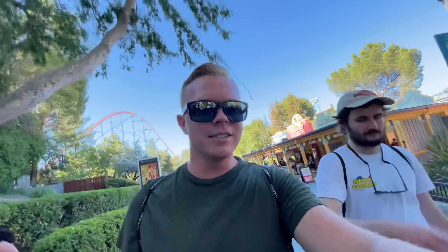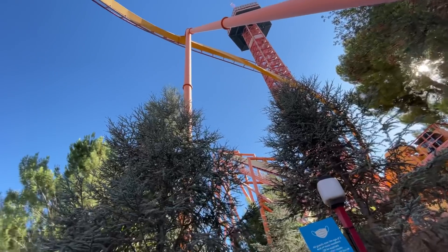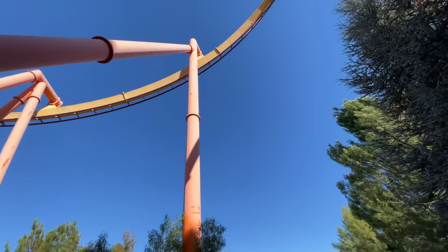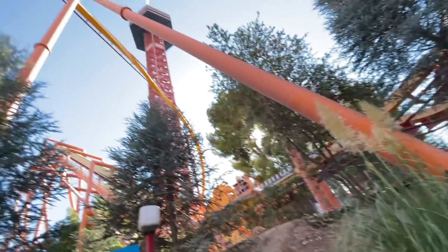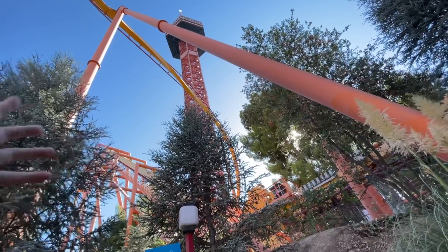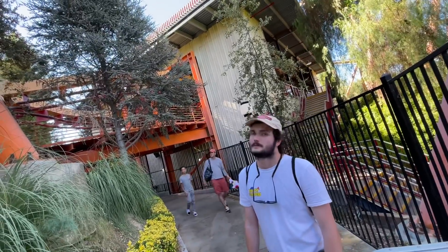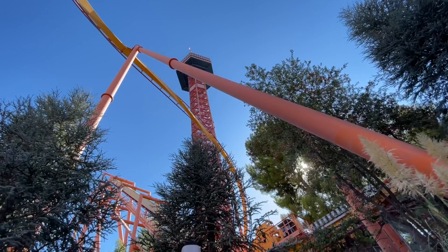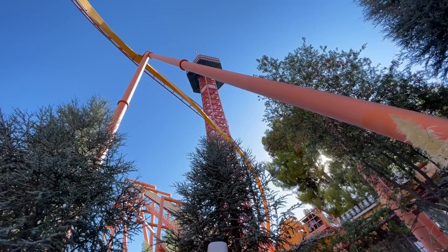One thing to always remember at Magic Mountain — stay hydrated because it's 106 out right now. Made it up to Tatsu but unfortunately it's still down and I'm not sure when it's coming back. I hope soon because it's such a fun flying coaster. I did go up the Sky Tower with my grandmother once when there was a little museum up there, but whenever I'm here it's all about the coasters — that's the main draw.